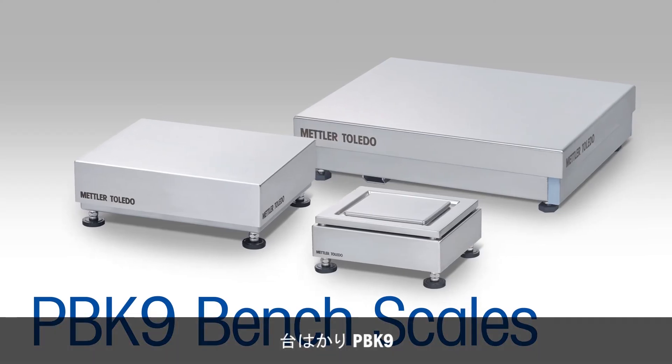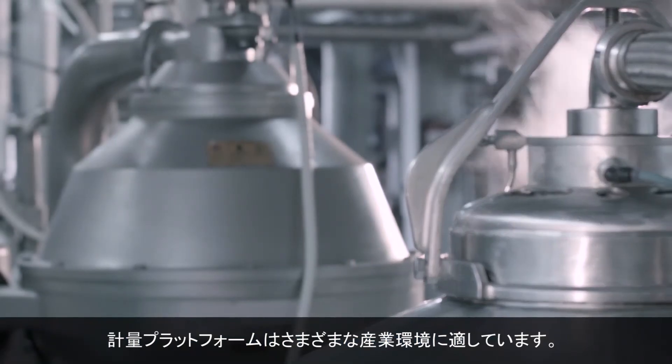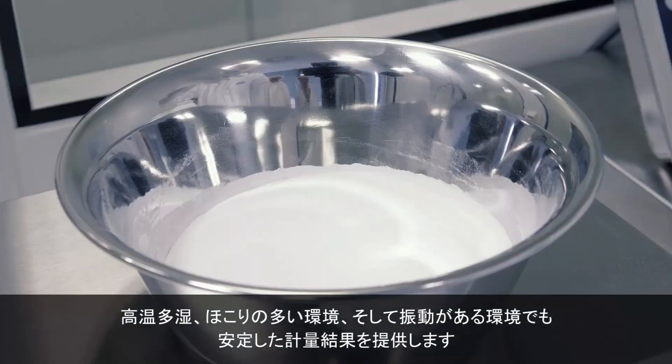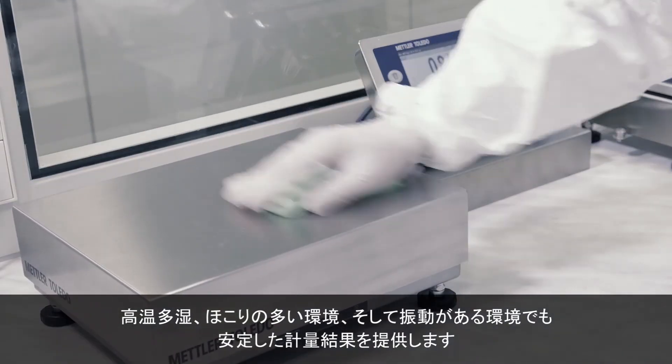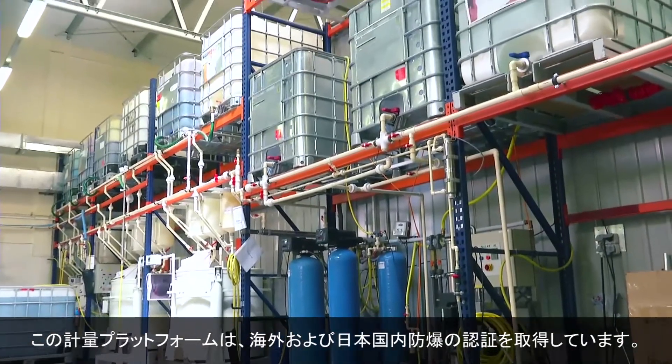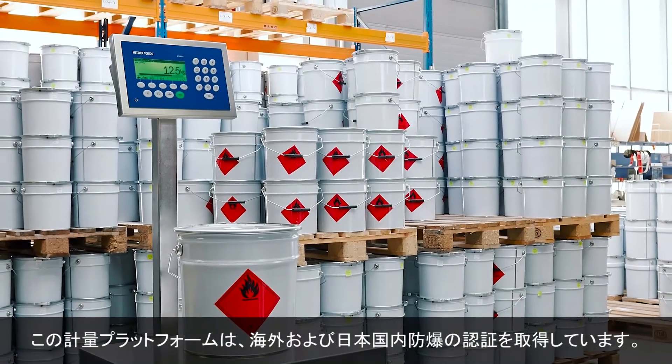The PBK9 Bench and PFK9 Floorscales are suitable for a variety of industrial environments, including wet and harsh or dusty surroundings and areas with disturbing vibrations. Thanks to their hazardous area approvals, they're also safe for use in potentially explosive atmospheres.